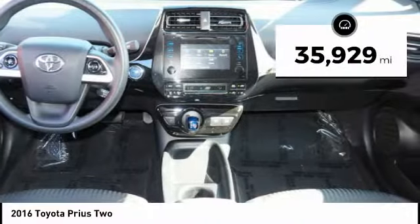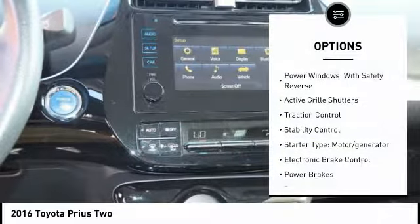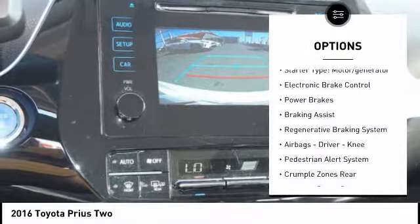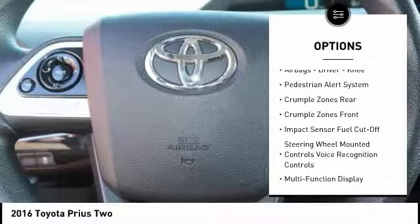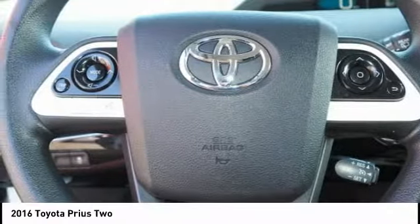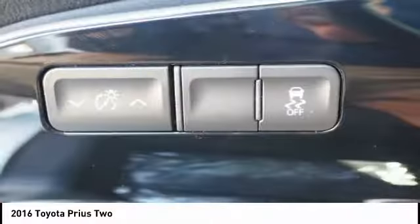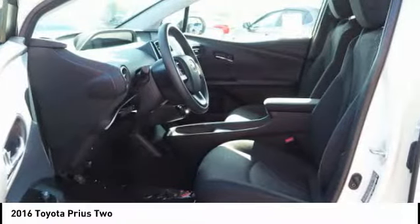This vehicle has less than 40,000 miles. Here are some of this vehicle's great options: power windows with safety reverse, active grille shutters, traction control, stability control, starter type motor generator, electronic brake control, power brakes, braking assist, regenerative braking system, airbags — driver, knee. A vehicle like this doesn't come along every day.